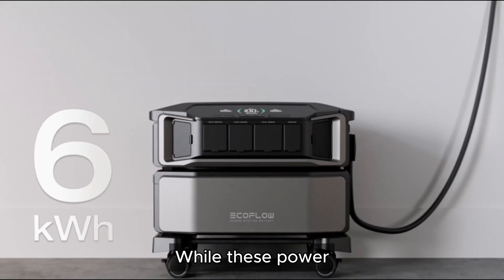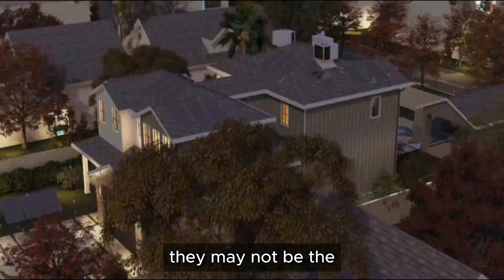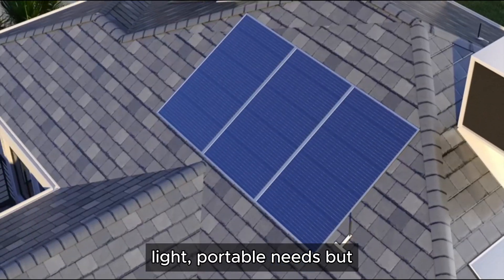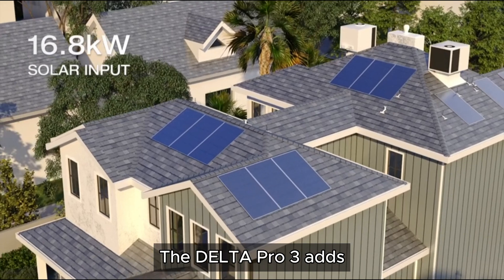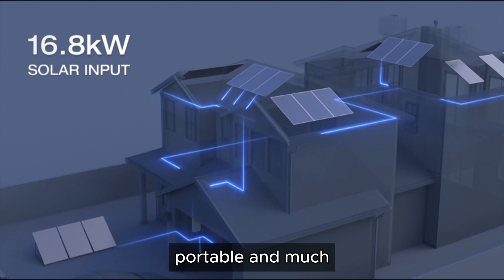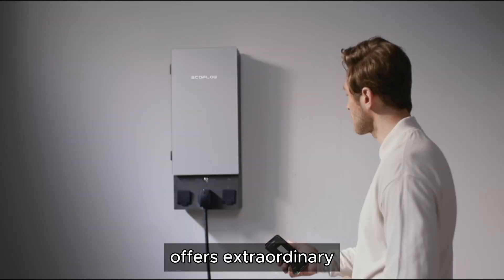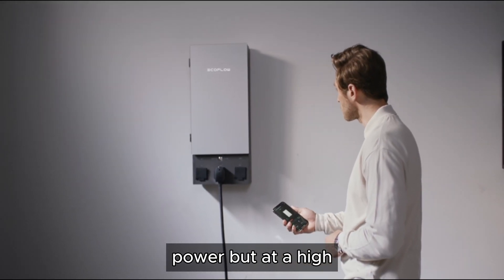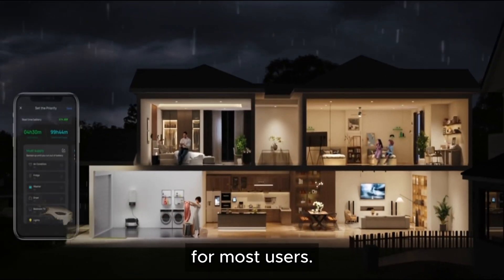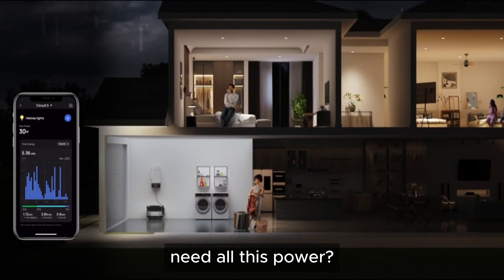While these power stations from EF EcoFlow offer some excellent features and versatility, they may not be the perfect fit for everyone. The River 3 is great for light portable needs but falls short in power. The Delta Pro 3 adds significant capacity but becomes less portable and much more expensive. Finally, the Delta Pro Ultra 6000Wh offers extraordinary power but at a high price and bulk, making it overkill for most users. So, before you make the investment, ask yourself: do I really need all this power?